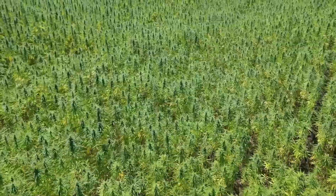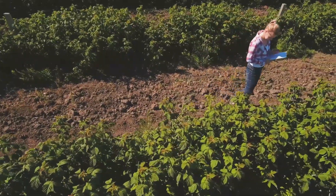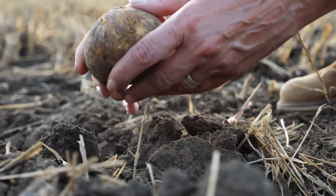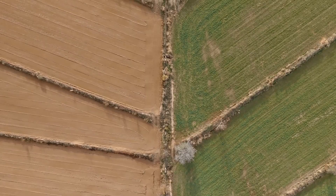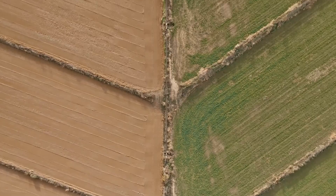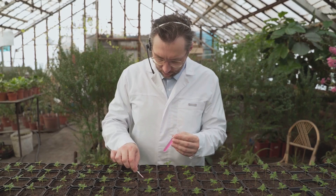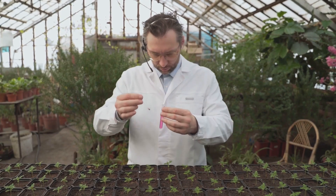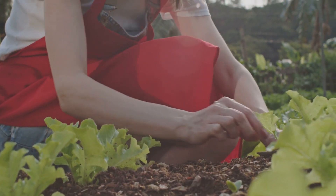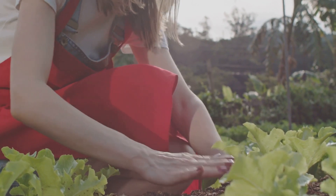Soil algae are essential allies in our quest for sustainable agriculture and a healthier planet. Their ability to fix nitrogen, improve soil structure, and enhance nutrient cycling makes them crucial for soil regeneration and maintaining soil health. As we face the challenges of climate change and the need to feed a growing population, understanding and harnessing the power of these microscopic wonders becomes increasingly important. By promoting the growth of beneficial soil algae and exploring innovative ways to utilize their potential, we can pave the way for a more sustainable and resilient agricultural system. Would you be interested in learning more about making your own algal compost teas or using cyanobacteria inoculants to boost your soil's fertility? Let us know!